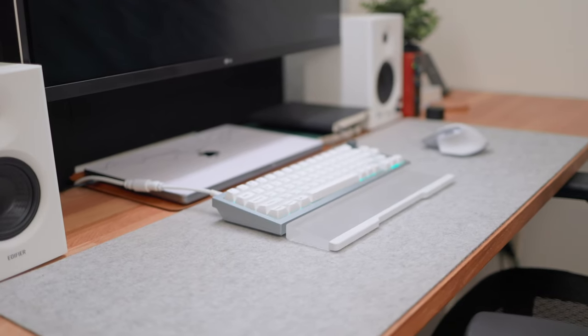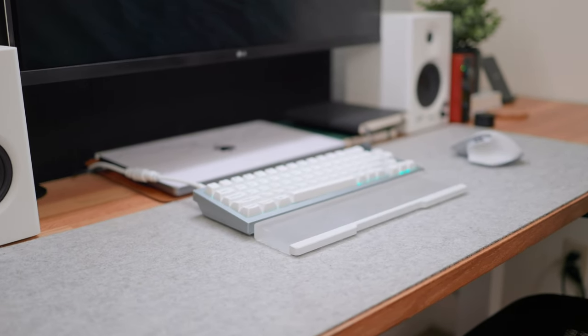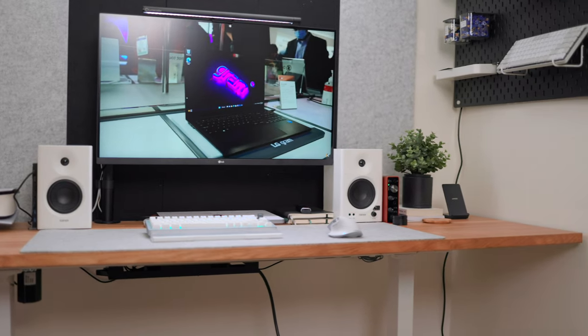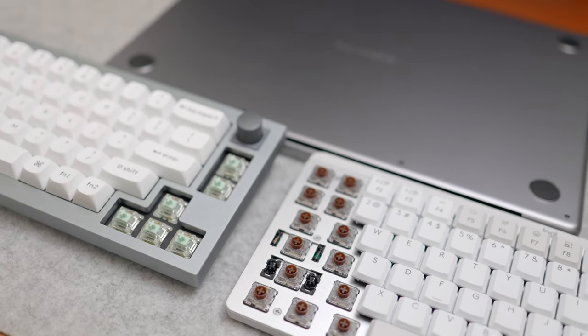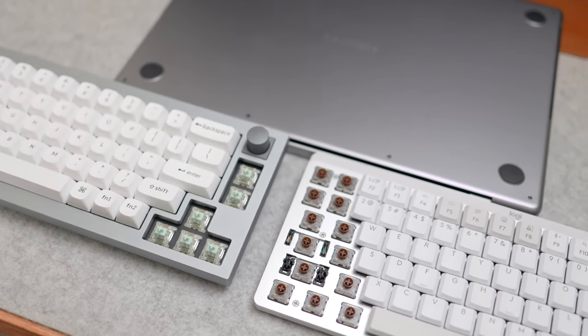Most of the time I'm using the Keychron Q2 or the Logitech MX Mechanical Mini for Mac — mostly the Keychron Q2 because I've really dialed it in. I'm using Gateron Baby Kangaroo switches, Keychron white keycaps, and I have the gray version which matches the aesthetic of my desk and my space gray MacBook.